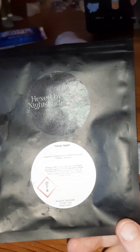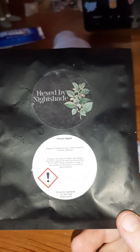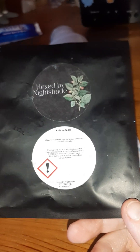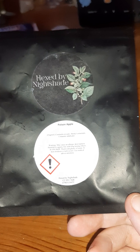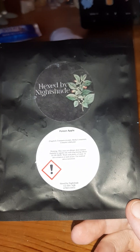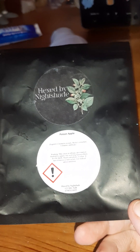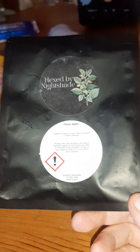Then we have the Hex by Nightshade Wax Melts in Poison Apple. I really like this company — it's a nice little small brand based in the UK. It's great to see small brands pop up in subscription boxes like Coven. I'm very much looking forward to maybe getting a £20 mystery box from them at some point. It was quite a popular one on the channel — the Poisons and Potions box.